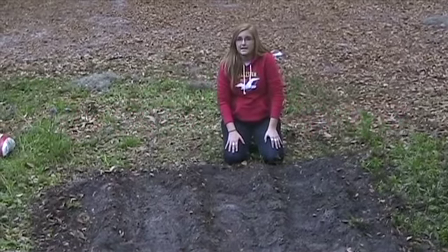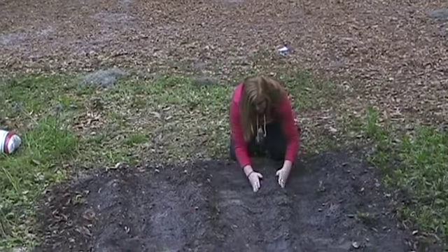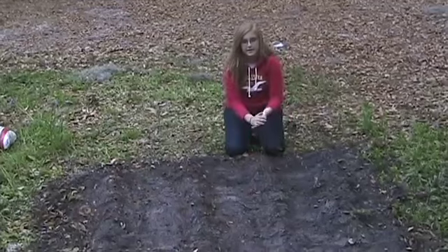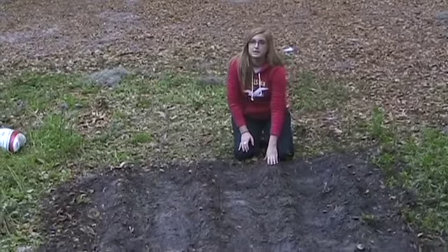Actually planting your seeds in a garden can take the longest amount of time. You want to take the dirt and make it into a mound so the rows are easier to identify when planting your seeds. The rows also make it easier to water the seeds.